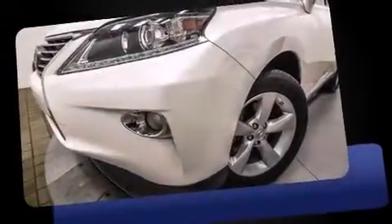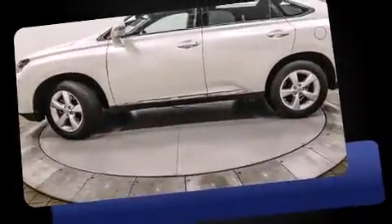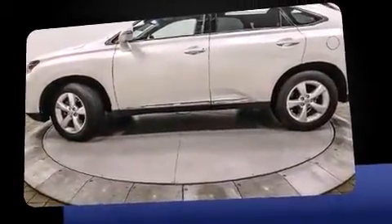The 2013 Lexus RX 350. With fewer than 45,000 miles on the odometer, this four-door sport utility vehicle prioritizes comfort, safety, and convenience.